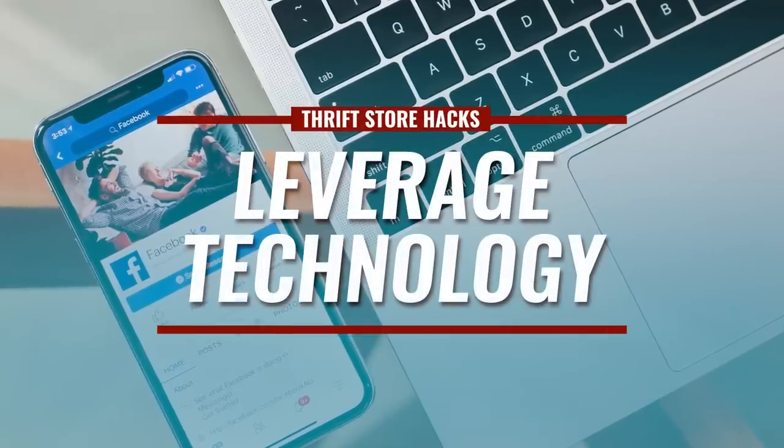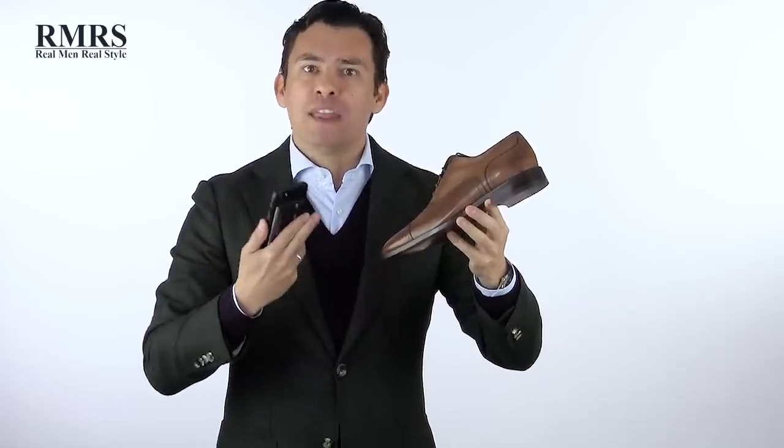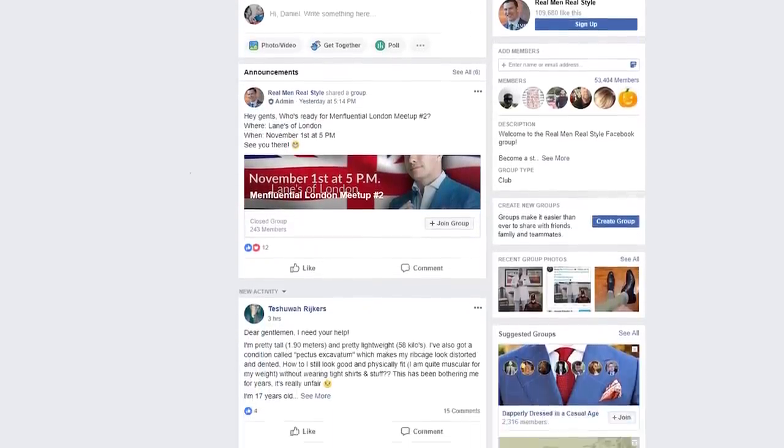Next up, leverage technology. Find a pair of shoes you're not sure about — the style or the price — and use Google Goggles. All of a sudden you'll be able to identify what they would have sold for new. Or take a picture and put it in my Facebook group. People will ask questions, give you feedback, and you can talk with a whole community very quickly to determine whether it's a good purchase. I'm linking to the Real Men Real Style Facebook group in the description — it's a free group.